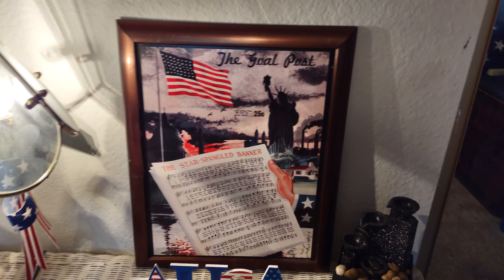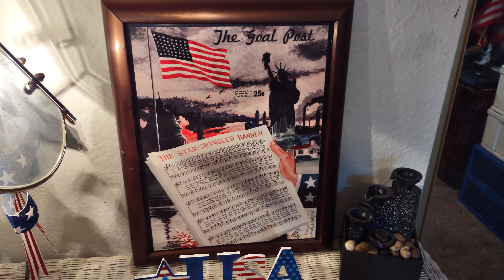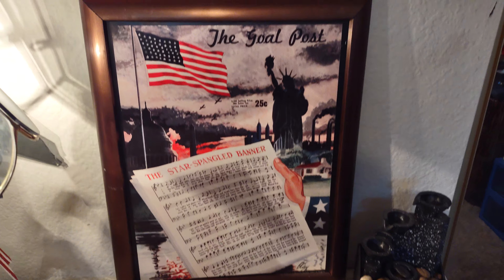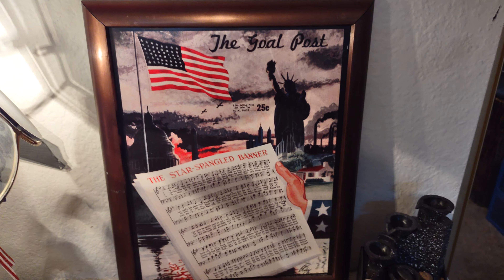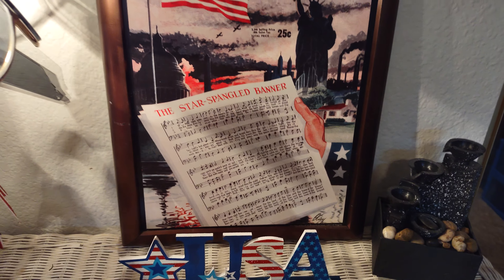Over here I showed you guys this before — the Goal Post, which is like an old publishing newspaper, and they made this picture with the Star Spangled Banner. It's got the American flag, the Statue of Liberty. It's pretty cool.